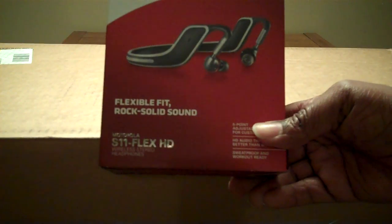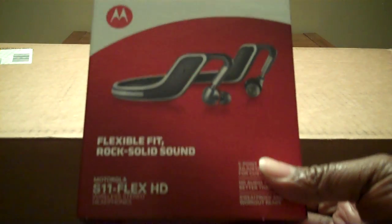What's going on? It's your boy Skills. So check this out — we have a couple items that came in the mail. The first thing is the Motorola S11 Flex HDs, and they are wireless Bluetooth headsets.